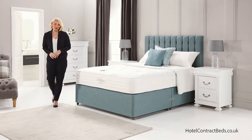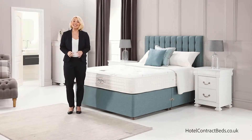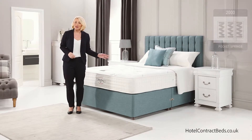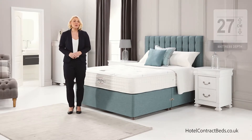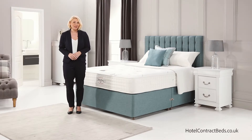Hello, welcome to Hotel Contract Beds. We're very proud of our divans and mattresses and today I'd like to show you our Aristocrat 2000 model, made by our master craftsmen with techniques refined and handed down over generations. We believe our beds are comparable to no other, giving luxurious comfort and untroubled sleep to the most discerning.